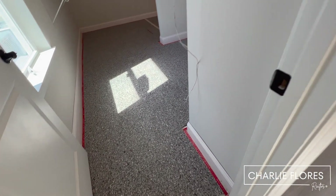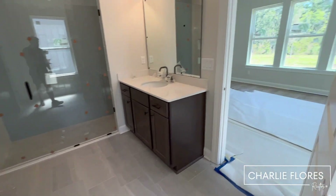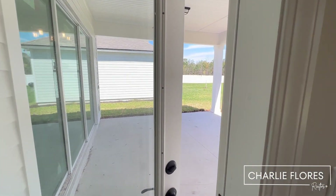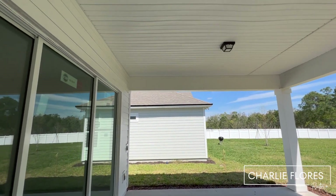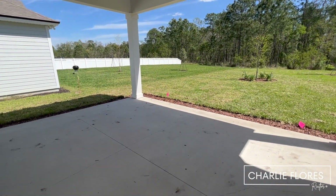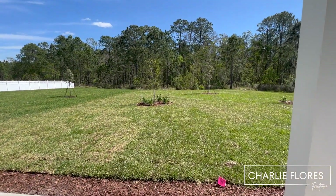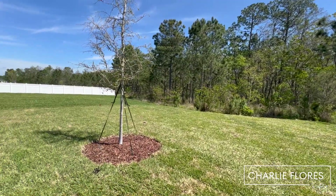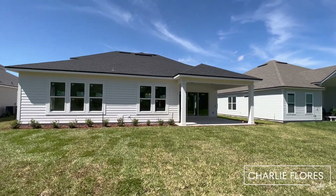Looks like they're putting in the carpet. Before we go over to the laundry, I wanted to give you a look at the preserve yard — we have a nice extended lanai and a very deep yard. Check that out. Let's go back in and finish the tour inside.